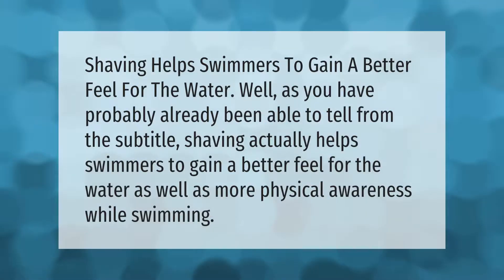Shaving helps swimmers to gain a better feel for the water. As you have probably already been able to tell, shaving actually helps swimmers to gain a better feel for the water, as well as more physical awareness while swimming.